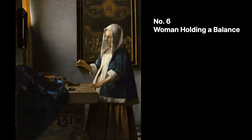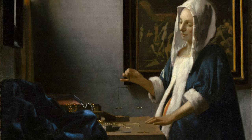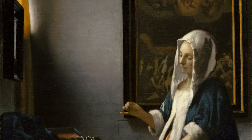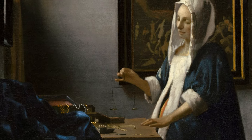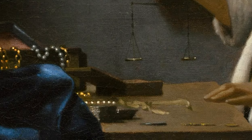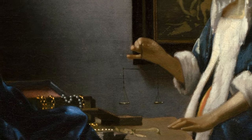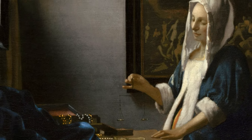Vermeer dealt with themes of morality and religion in several of his works, and in this painting they are expressed relatively clearly. In this seemingly innocuous scene, a woman prepares to weigh the gems laid out before her. Like other women in Vermeer's work, the woman in this painting is bathed in dramatic light and is alone in quiet reflection, undistracted. Although the work she is doing is routine, Vermeer has given it religious significance by placing the painting of the Last Judgment — in which the human soul is weighed by God — in the background. This work suggests that no matter how many treasures one may collect in this world, if one has an evil soul, he or she will be cast into hell. Perhaps the woman in the painting is aware of this.